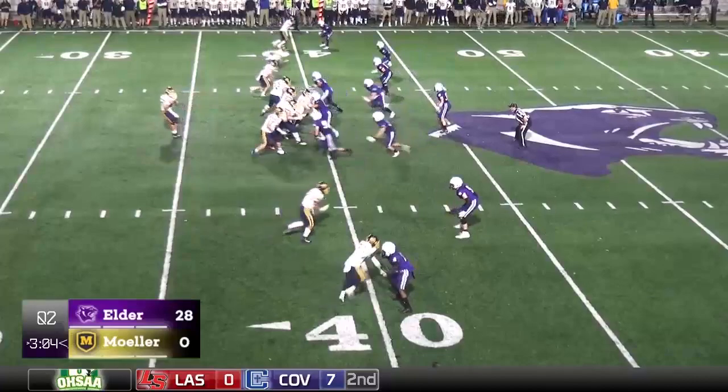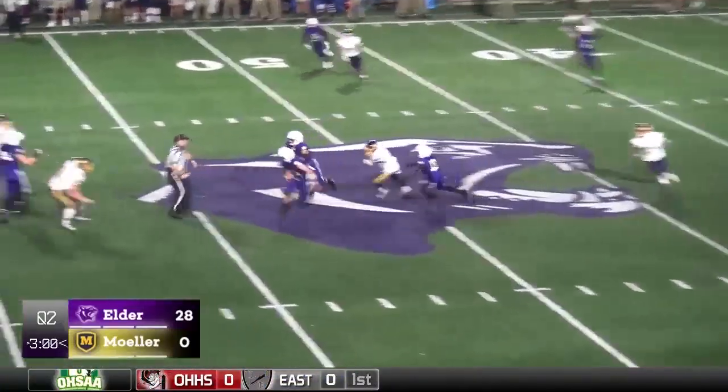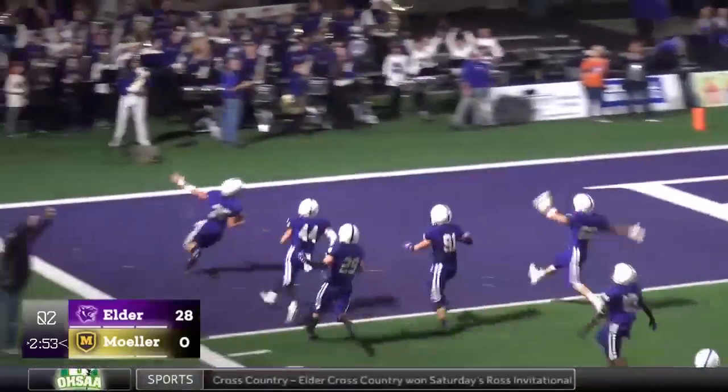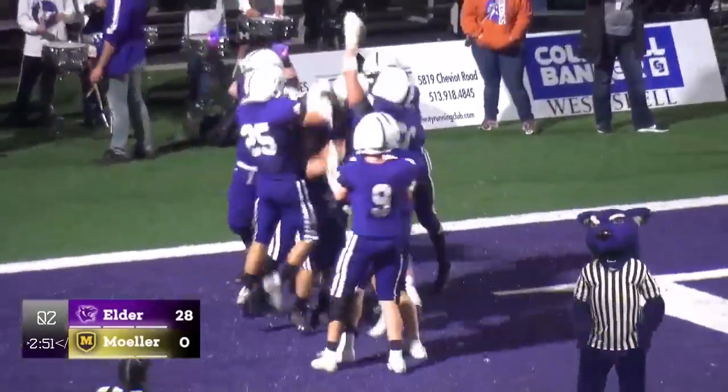4th down and 2 at the 40. Altamule looking to throw, he gets hit, and it is intercepted at the 50, to the 45, the 40, 35, 30, and look out — going into the end zone for the touchdown! For the Elder Panthers, his number 35, Ben Ott on the touchdown.